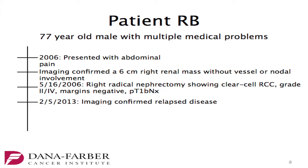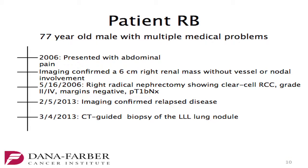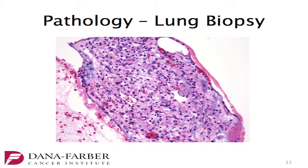He's followed with serial imaging, and in February of 2013, imaging confirmed relapse disease. He has bilateral pulmonary nodules and a right hilar mass on CT imaging. He undergoes a CT-guided biopsy of the left lower lobe lung nodule, and we see neoplastic cells with clear cytoplasm arranged in nests with intervening blood vessels, consistent with clear cell RCC, similar to his primary tumor.